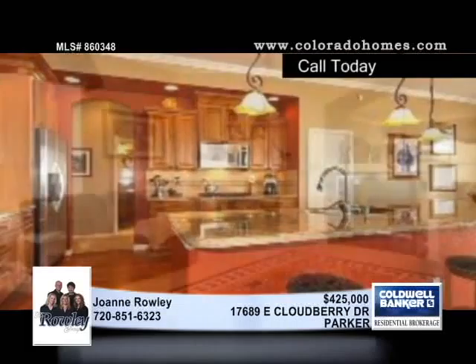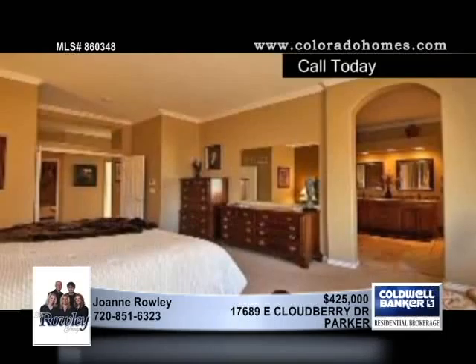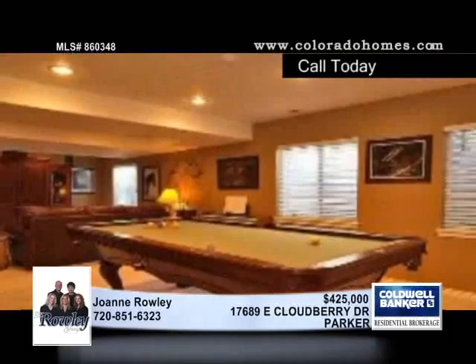Spaces in this three-bedroom, three-bath home include formal living and dining rooms, a large family room, a main floor study, a gourmet kitchen with stainless appliances, slab granite and cherry cabinets, cherry floors with custom tile inlay and more.